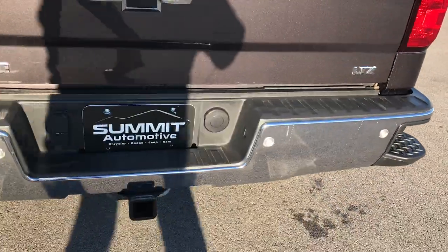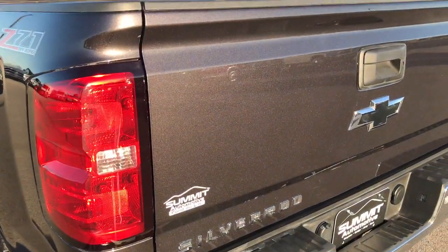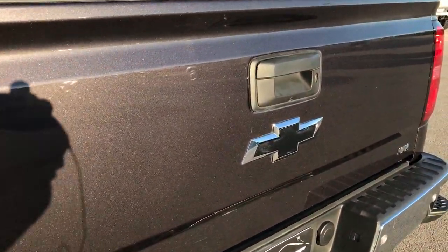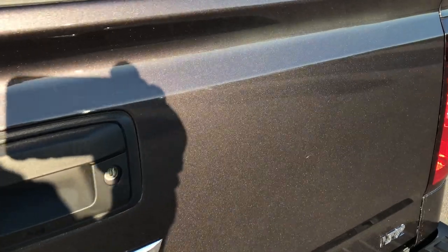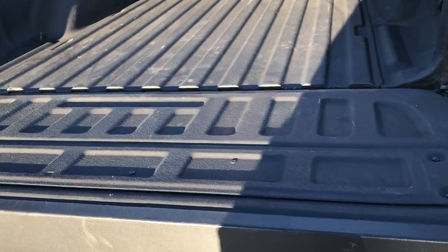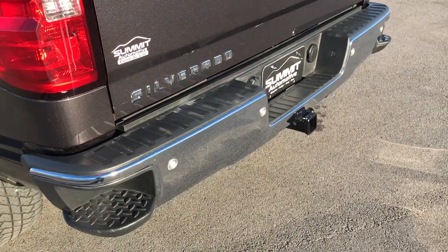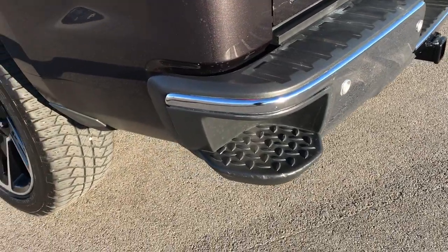It has the rear bumper steps and a full towing package which includes the receiver hitch, four pin and seven pin wiring, and a locking tailgate. This one also has the easy drop-down tailgate so it's never going to slam on you, a very nice spray-in bed liner, and the easy lift-assist tailgate which makes it real light to get up. It also has backup sensors.